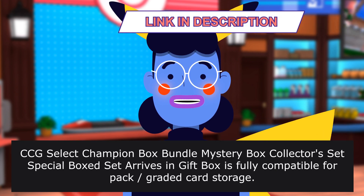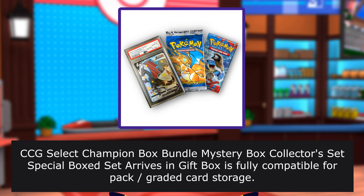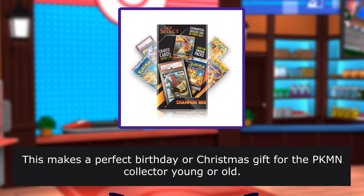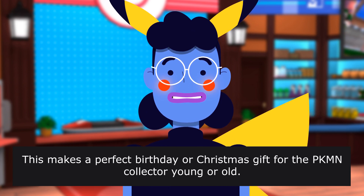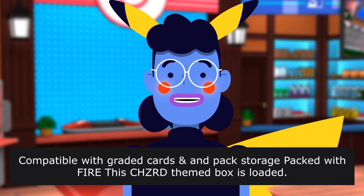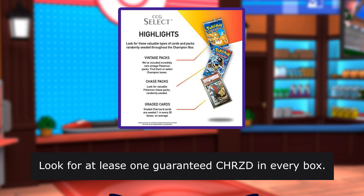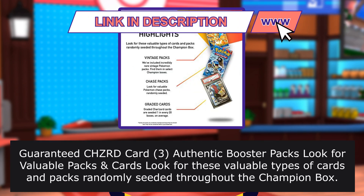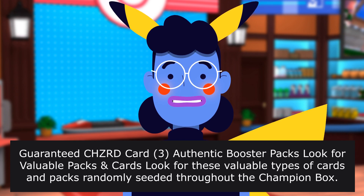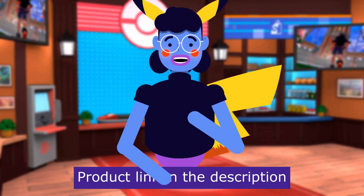CCG Select Champion Box Bundle Mystery Box Collectors Set Special Box arrives as a gift box fully compatible for pack-graded card storage. Makes a perfect birthday or Christmas gift for the Pokemon collector, young or old. The Charizard-themed box is loaded. Look for at least one guaranteed Charizard in every box. Guaranteed Charizard card, 3 authentic booster packs — look for valuable cards and packs randomly seeded throughout the Champion box.